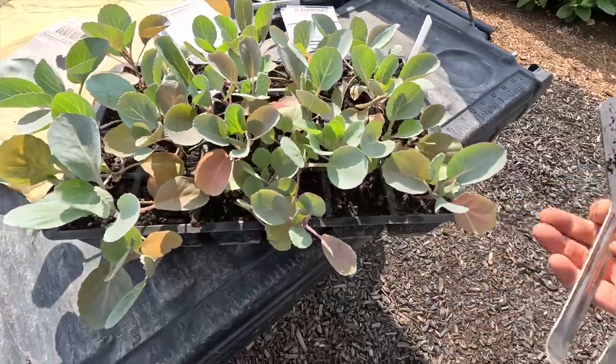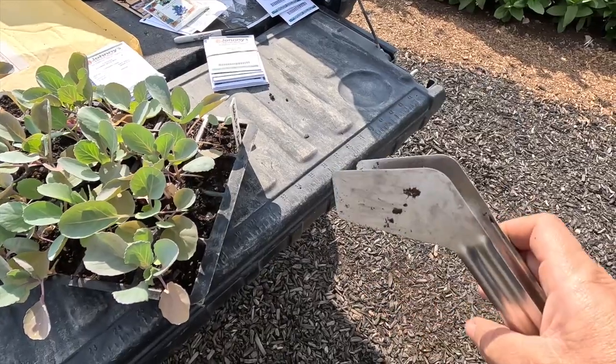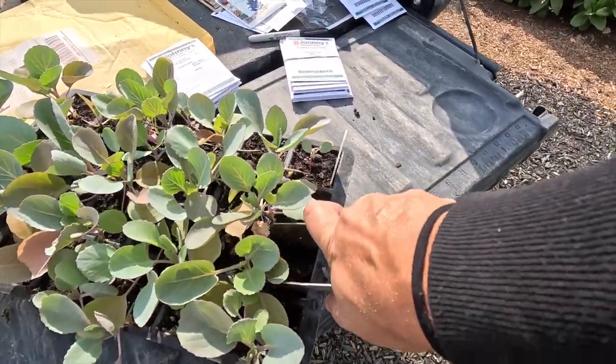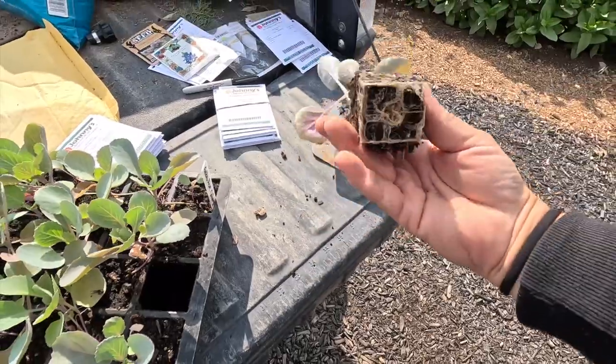For those of you who have those seed starting trays from Gardener's Supply — the 24 count trays — they've got these tongs that are awesome. You just stick them down in here and you can pinch and pull out your seedling without too much damage, which is awesome. Let's do this.